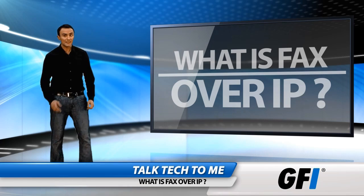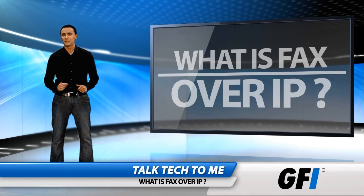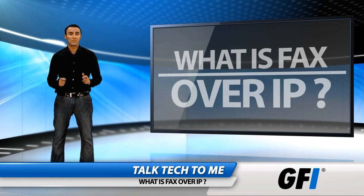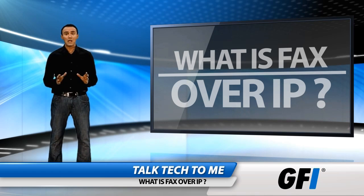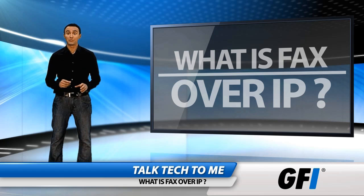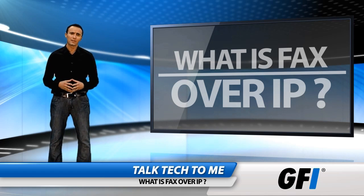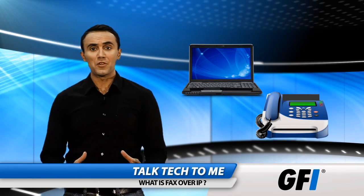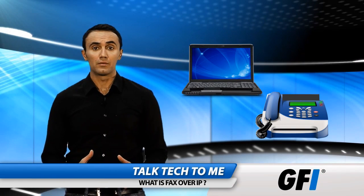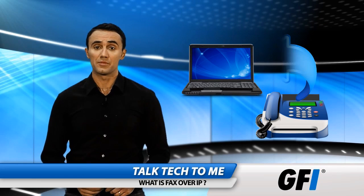Fax over IP, or IP faxing, is the technology for sending faxes over the internet. Faxing has taken something of a backseat to email over the last decade, but many companies still prefer to fax critical documents as they are legally binding. That makes fax still relevant to modern markets. Fax had to advance with other networking technologies to remain viable, which is where network faxing comes in.